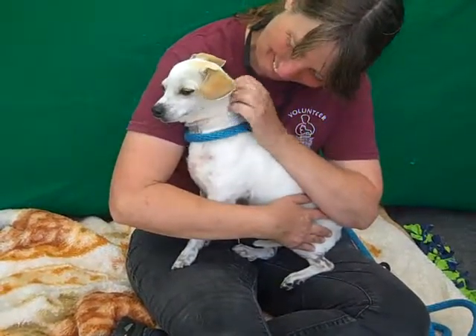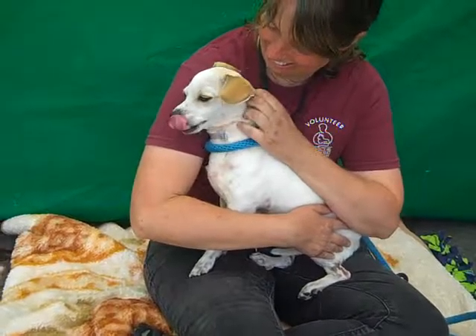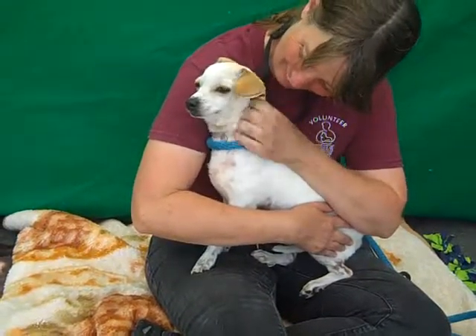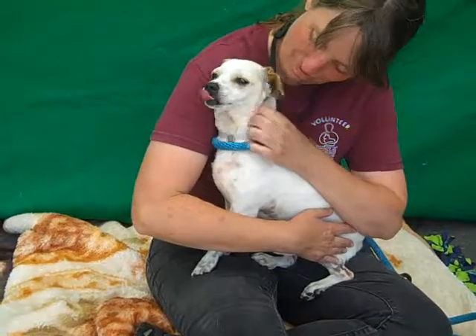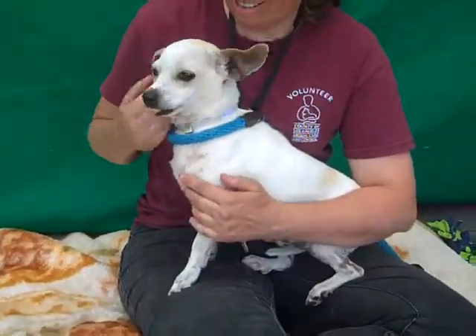Oh, what a doll face! This is Kona. Kona's ID number at the Baldwin Park Shelter is A4963-119. He's an altered male white Chihuahua Jack Russell Terrier mix. He does look a lot like a Jack — he looks like my dog, who is a Jack Russell.